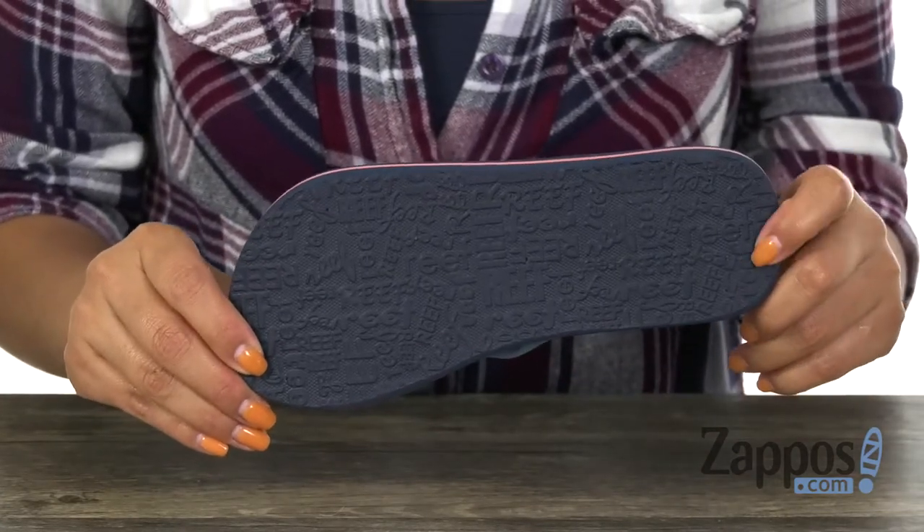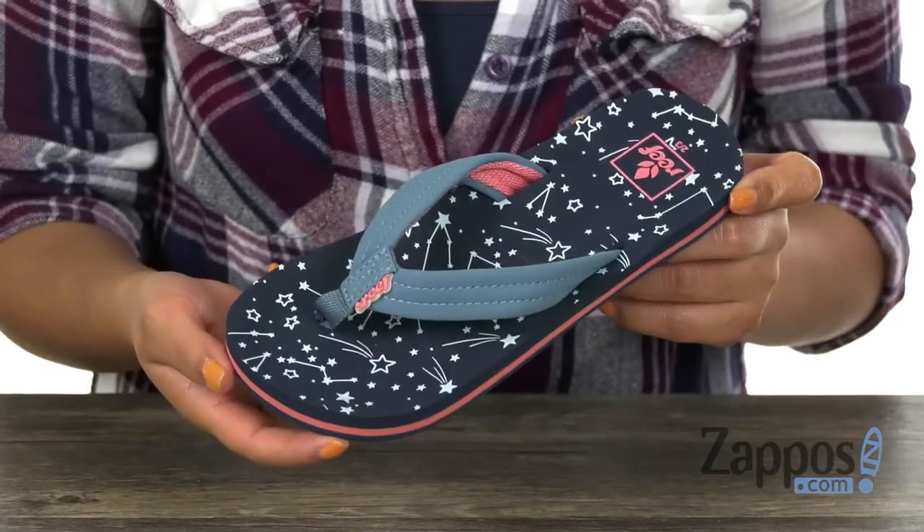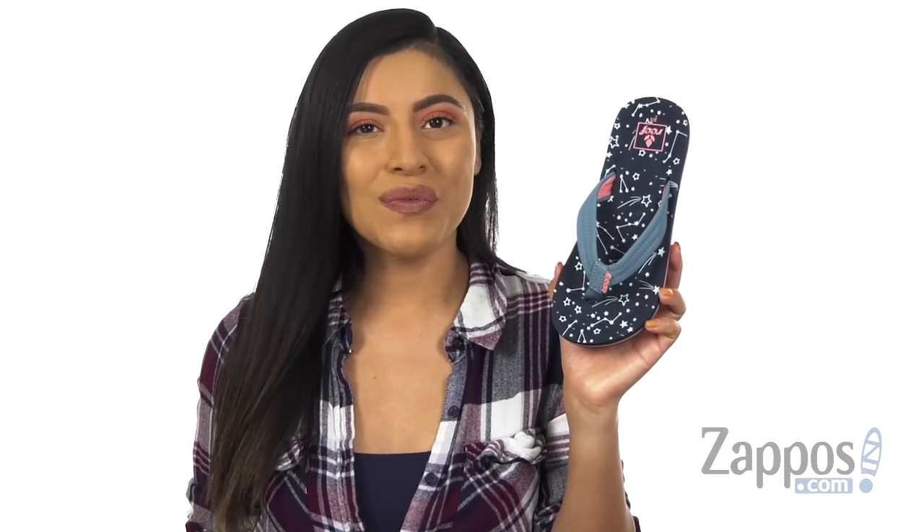Lastly, at the bottom there's a high-density EVA outsole. Make sure you check them out, they're from Reef Kids.